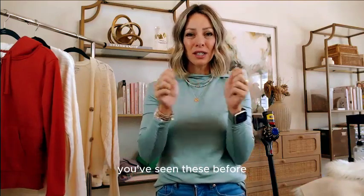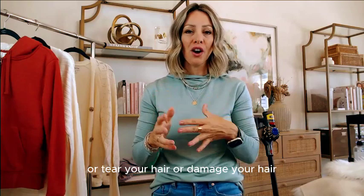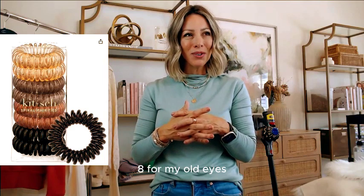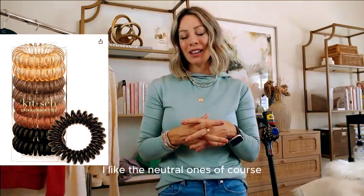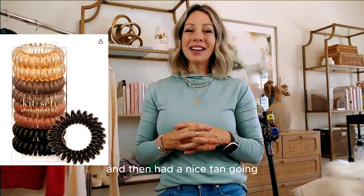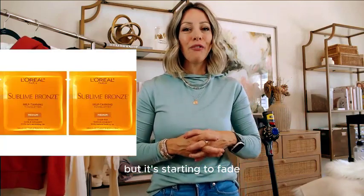Also these coil hair ties — you've seen these before. These are good because they don't rip, tear, or damage your hair. You get a set of eight for six dollars in different colors. I like the neutral ones, of course.